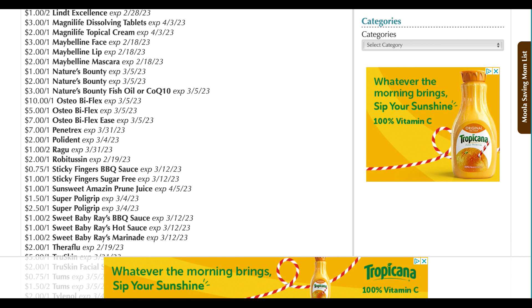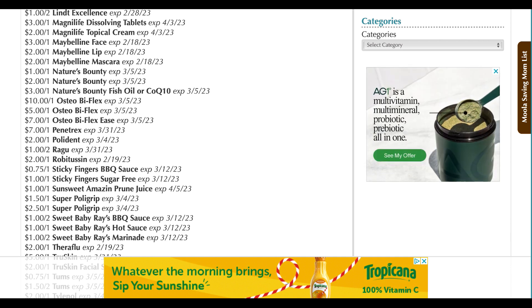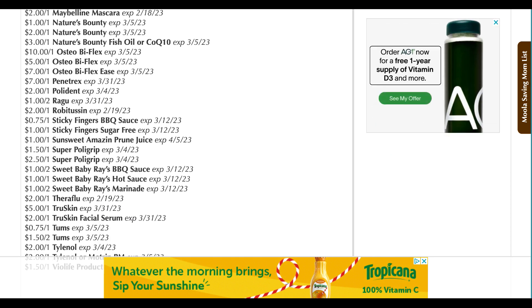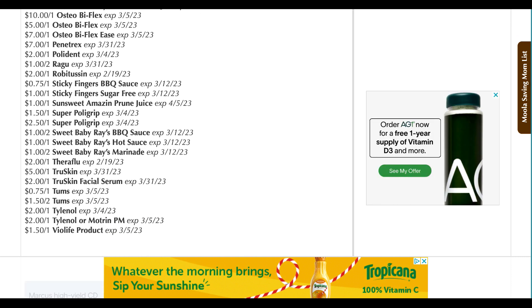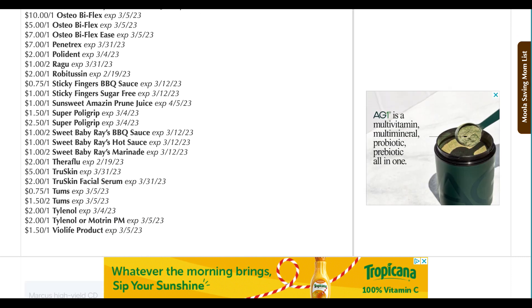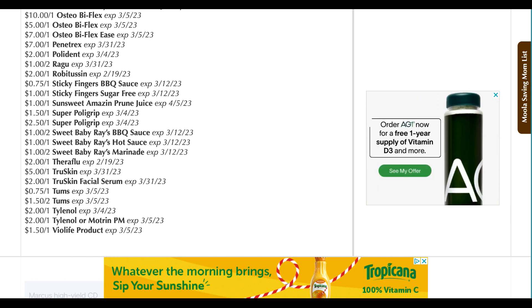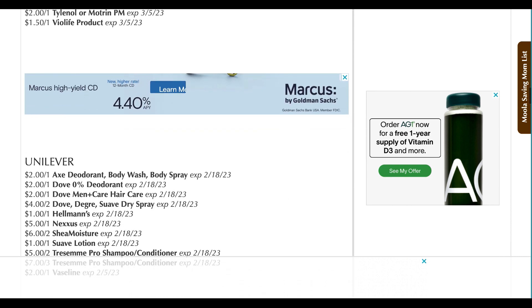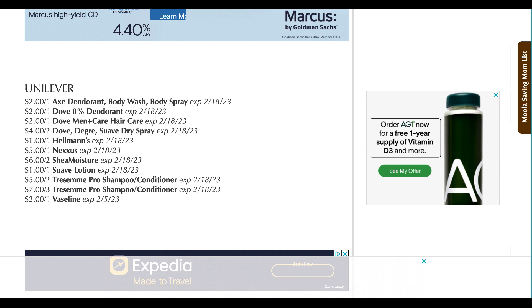The Nexus coupon and the Shea Moisture coupon are all in the next insert. Osteobiflex — we have a couple of coupons. Robitussin $2 off one, SunSweet Amazin Prune Juice $1 off one, Super Polygrip, Sweet Baby Ray's, Theraflu, some True Skin products, Tums, Tylenol, and Violife. So some good coupons there. Really, we've got the best coupons for the best products that we hope to coupon for anyway.